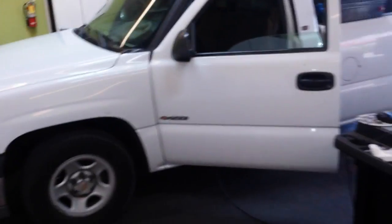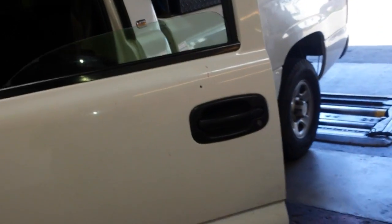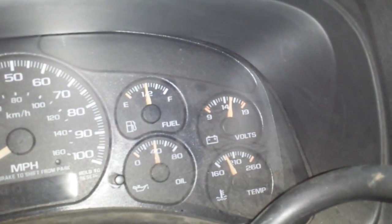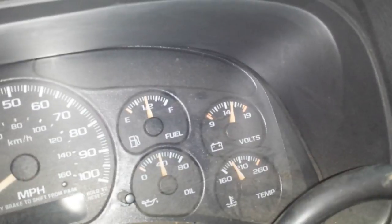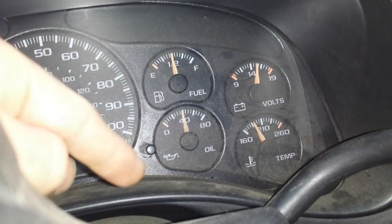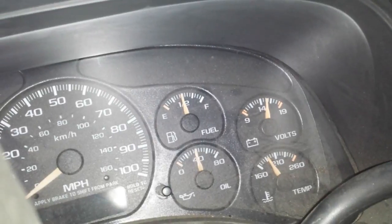This is a 2001 Chevy Silverado. This customer kept coming in checking monitors because he failed smog — the monitors would not set. He obviously had prior work done or took his battery off or something, but the computer would not reset itself. After the fourth or fifth time of him coming in, I noticed that his fuel gauge was erratic — sometimes it would drop down or go to full, but it would never stay at the proper level. So the sending unit was bad.